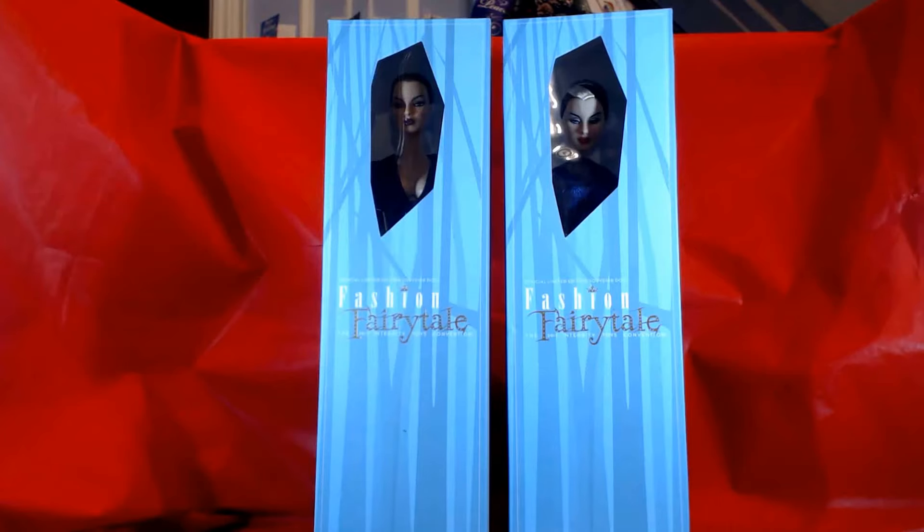Since there isn't too much to show getting them out of the box, let's pause here. You should know by the title whether I'm going to start with Eugenia or 59th Street.